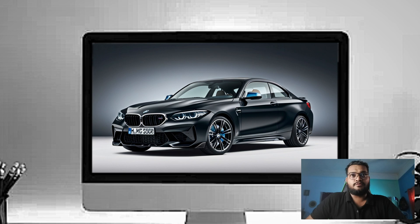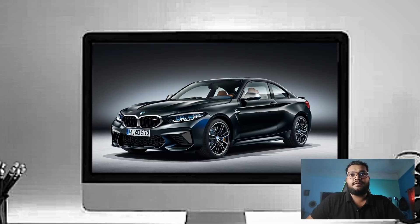Up front, BMW's kidney grille has been reshaped for a more angular, menacing look, flanked by distinct adaptive LED headlights.